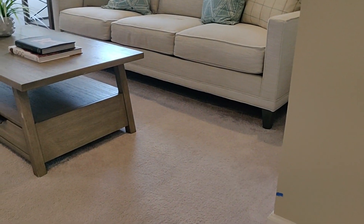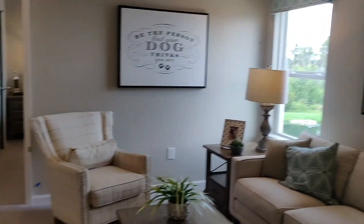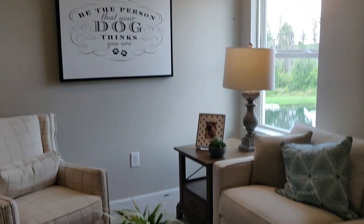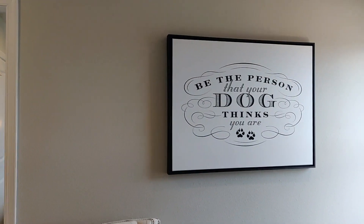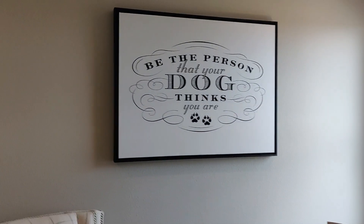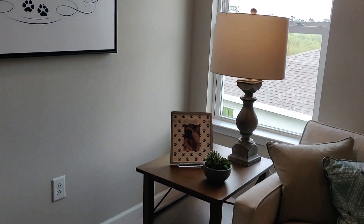Coming up to the top of the stairs, on the left we have a loft — nice space. And they have some cute decor up here: 'Be the person that your dog thinks you are.' Dog friendly — gotta love it.